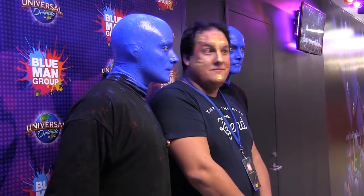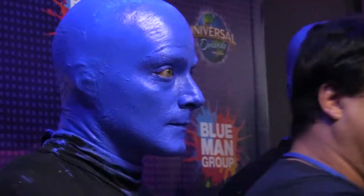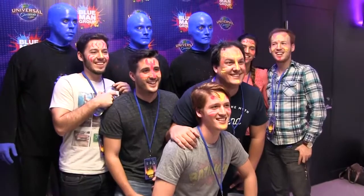After the show, a personal meeting with at least one Blue Man is guaranteed, and of course there are tons of photo ops.